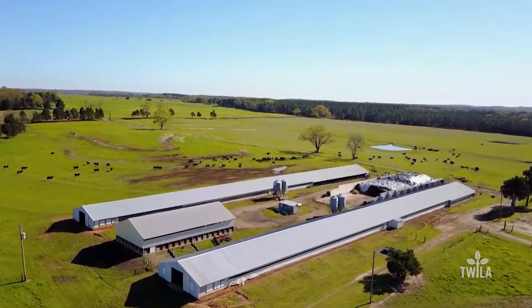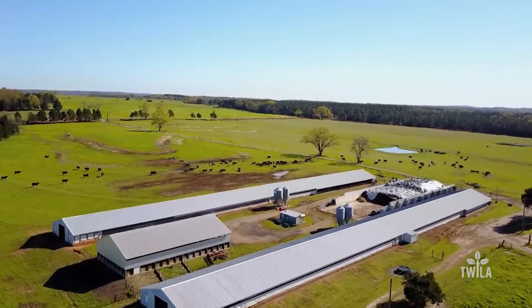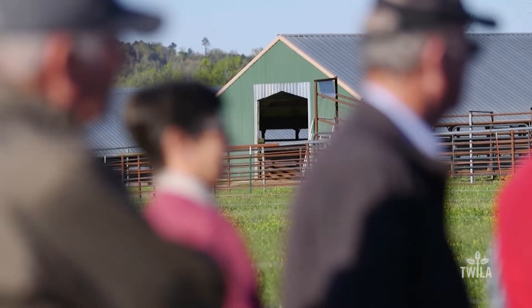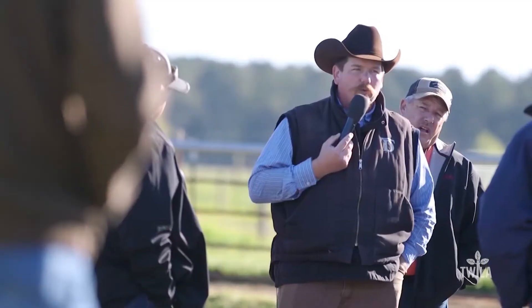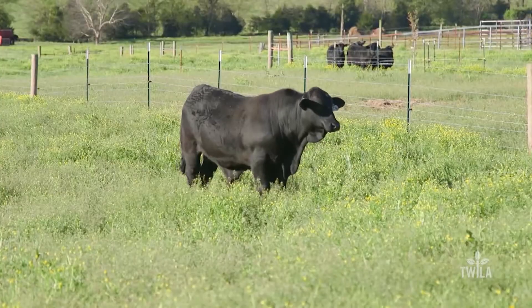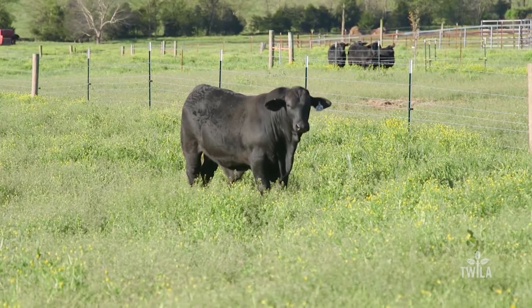When you pull up to Big D Ranch, there isn't much to distinguish this place from many others in Arkansas. Most farms here have poultry houses that are surrounded by beef cattle. Phillip and Beth DeSalvo built these poultry houses in 2003, which allowed Phillip to come home and make a living on the farm. The poultry houses paid the bills, but these ultra-black cattle are what Phillip loves even more.